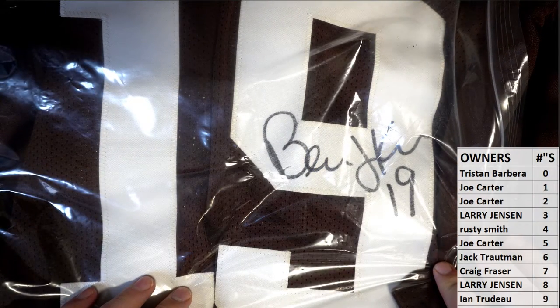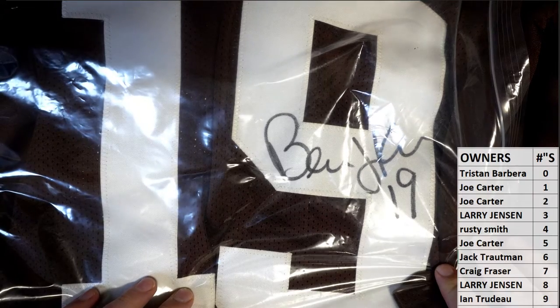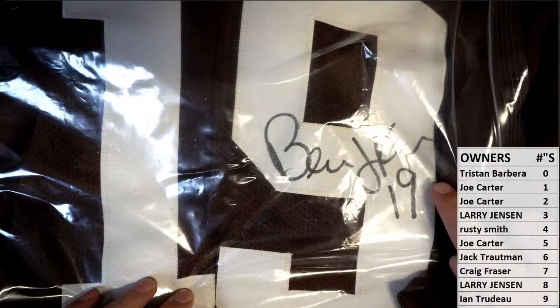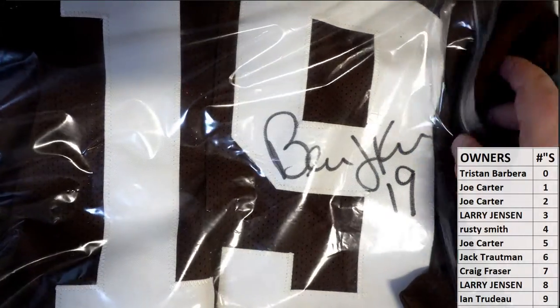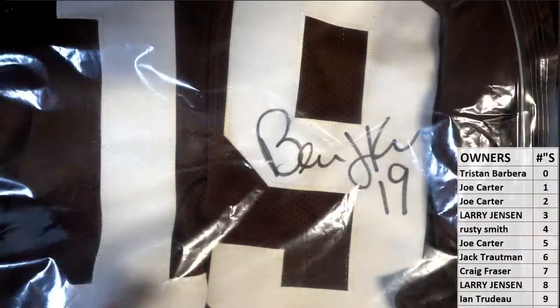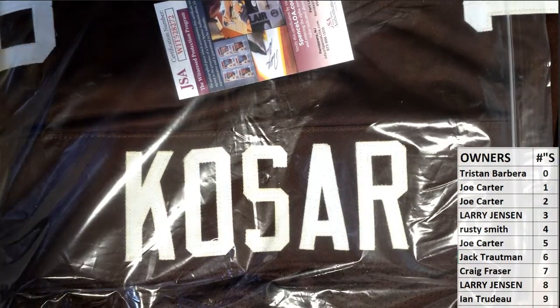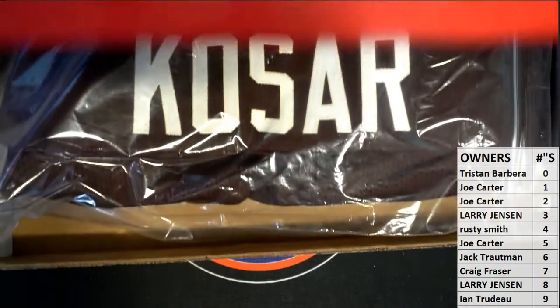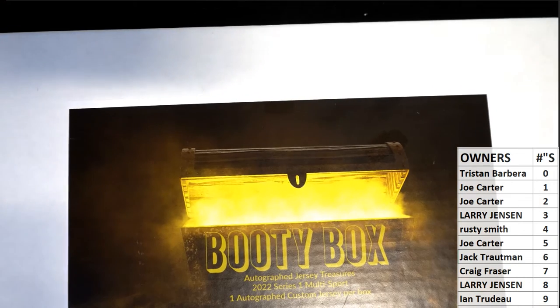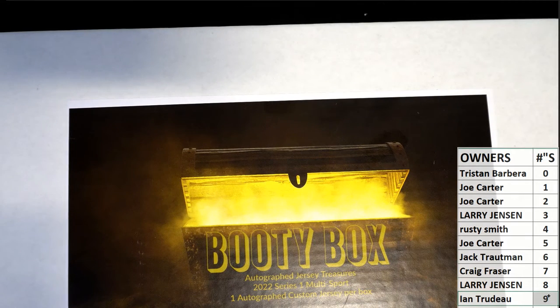Now you can see the auto a little bit better — nice to sign that, perfect right in the middle. So if you can frame that, let's see — number nine, I think that's Ian. Yes, Ian T has number nine. Right there, nice one man — Bernie Kosar, legendary Browns quarterback. JSA autograph, here's a nice one. Right there for Ian with number nine. That is the jersey numbers format, Booty Box Multi Sport 515. Thanks guys.